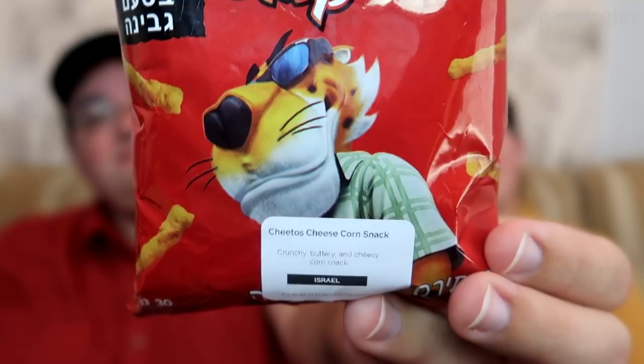Let's just grab this one. Oh, that looks chippy. I see Chester Cheetah on the front. I cannot read any of that. I think it's actually Chester Cheetah — Cheetos cheese corn snack from Israel. Is this just like the Cheetos cheese corn snack we have here? They look kind of like Cheetos, except they're a little yellow. And there's a lot of Israel air in the bag — they're not as orange as the Cheetos we typically get over here.